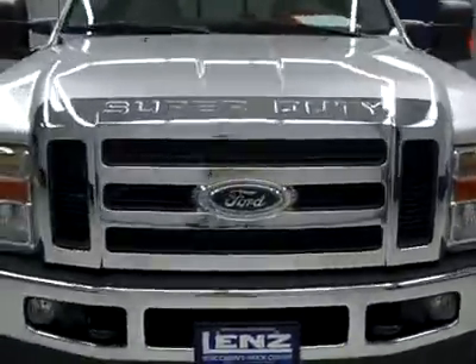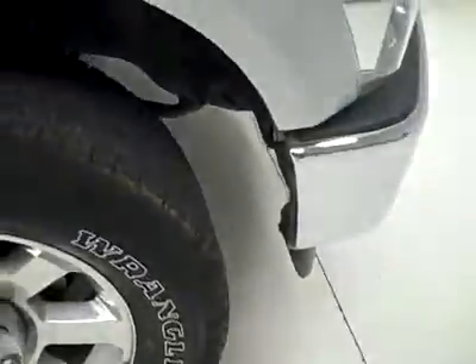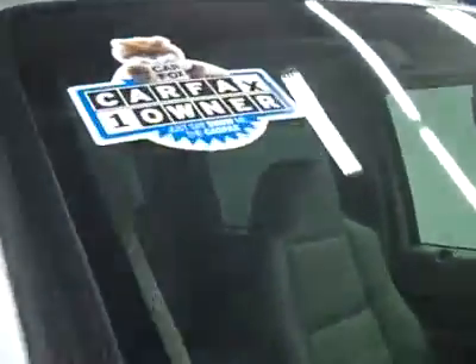This is stock number P2388, a 2010 Ford F250 crew cab short box with the Lariat package and FX4 package, color silver, only 18,000 miles and 6.4 liter engine. These Goodyear Wrangler ATS tires have just under 50% of the tread, and it's a one owner vehicle with a clean Carfax.